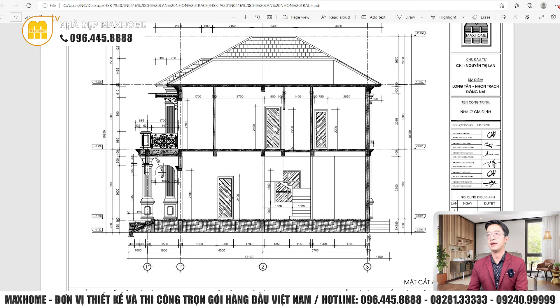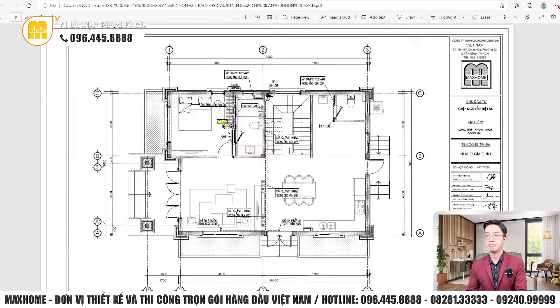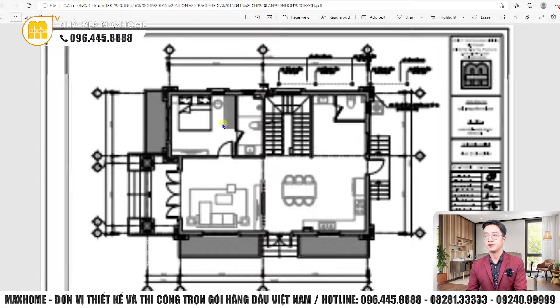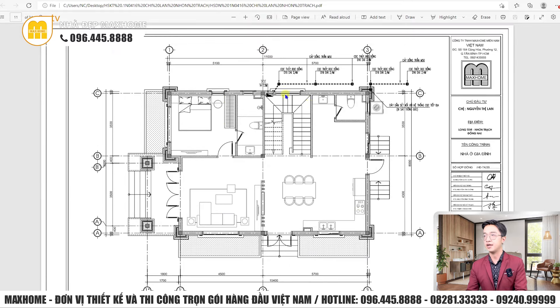Về hồ sơ điện nước công trình: có bản vẽ mặt bằng chống sét tiếp địa — cọc thép bọc đồng D16, cáp đồng trần 50, được ký hiệu rõ ràng về dây nối hệ thống cọc tiếp địa. Trên phần mái có vị trí kim thu sét của Intesco.